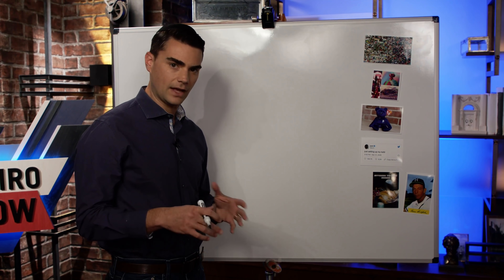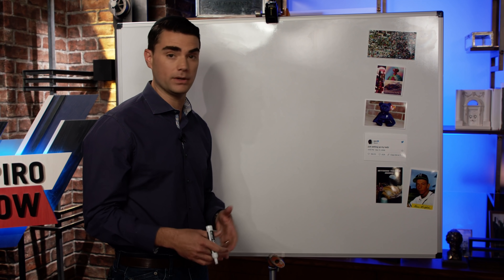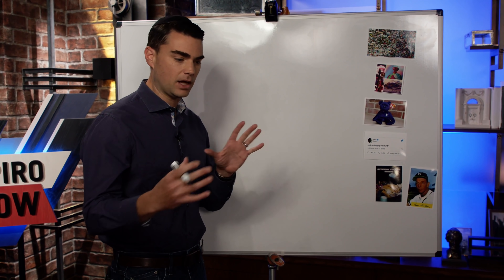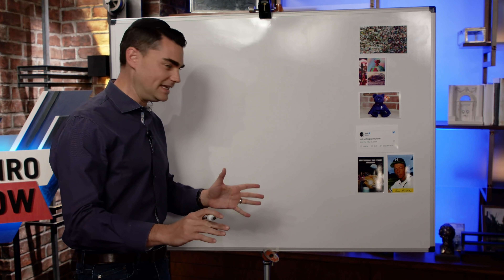The best way to think about how you establish authenticity in an NFT is sort of like a certificate of authenticity you get when you buy a signed baseball or a piece of art — except here, the blockchain gives you a unique code. The best way to understand what an NFT is is to think of a baseball card.